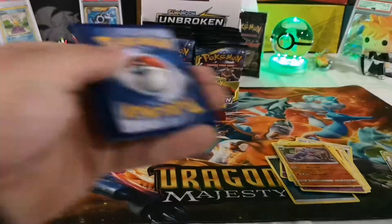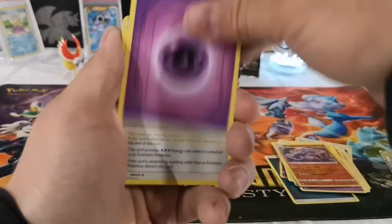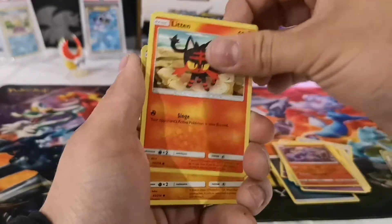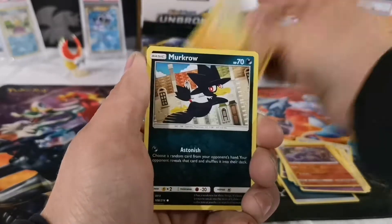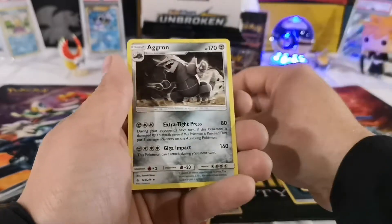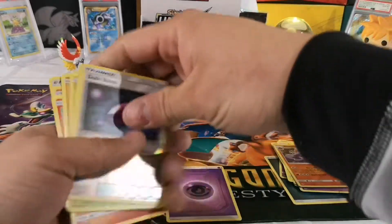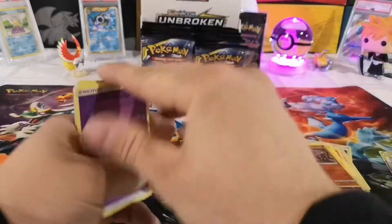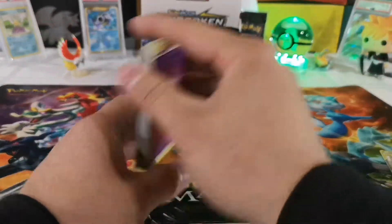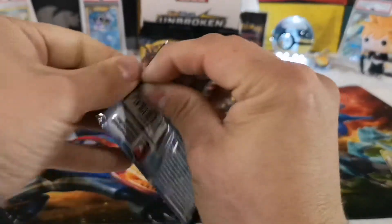As for pull rates, I've not opened enough booster boxes to really know what good or bad pull rates look like. The base Sun and Moon sets apparently had some mistake boxes where they had a bunch of either only full arts, only GXs, or only secret rares — it's pretty crazy. I wish I would have opened one of those. The rare is a non-holo Aggron. I've only opened a Team Up booster box and a Lost Thunder booster box.